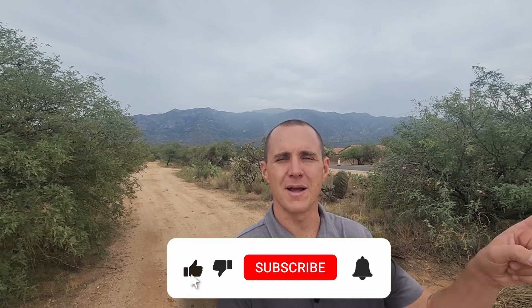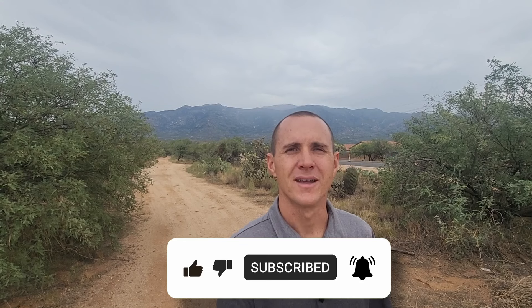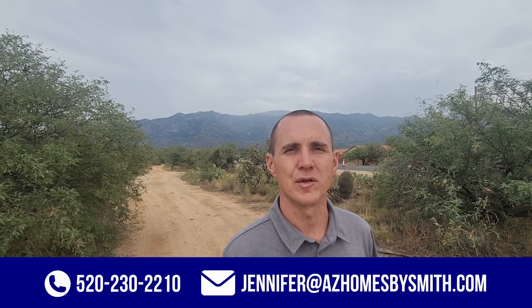If you're new to this channel and want to learn everything from A to Z, click subscribe and tap that bell for notifications so you can be the first to learn about the current market in Tucson, Arizona. I'm Dustin Smith. My wife Jennifer and I have helped hundreds of people just like you move to and from Tucson, Arizona. Whether you're moving in 12 days, 12 weeks, or 12 months, we'd love to hear from you. Give us a call, shoot us a text or an email, and we'll help you make that smooth move to Tucson, Arizona.